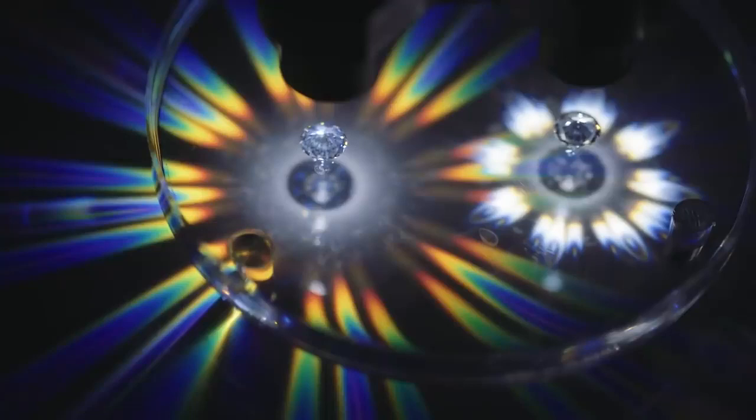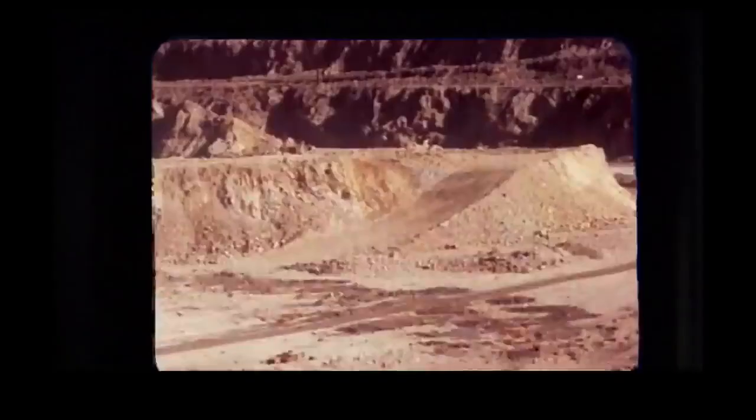And then there's the fire. Fire, or dispersion, marks a gemstone's ability to split light as it passes through the stone, making a rainbow-like effect. And in this department, moissanite outranks them all.